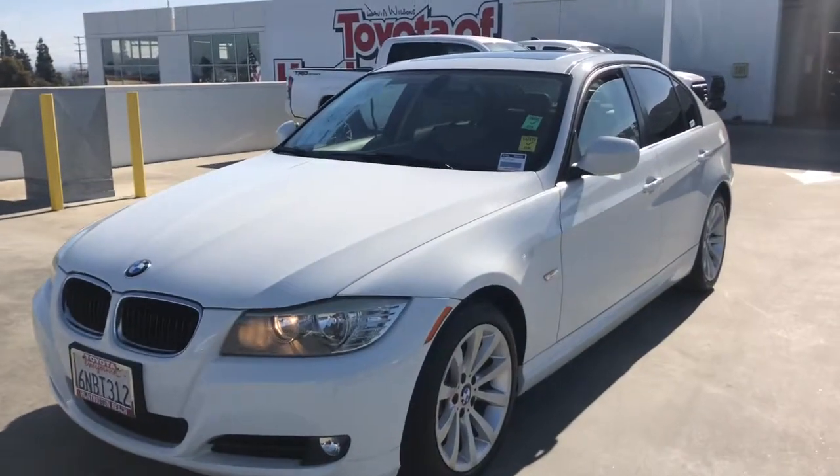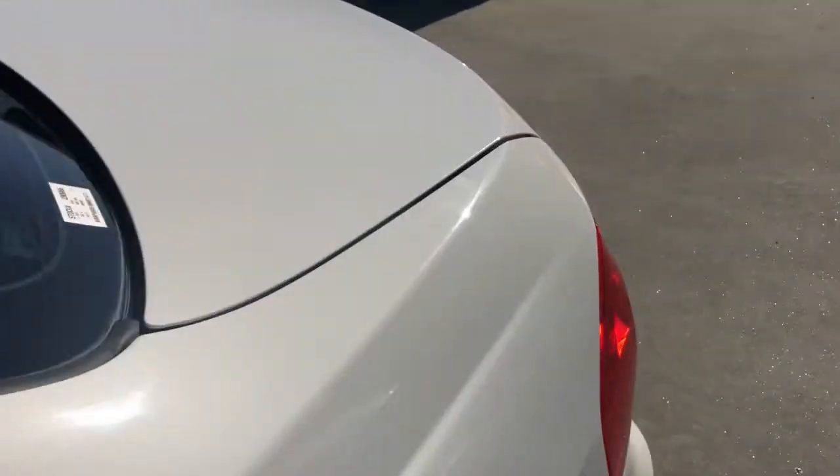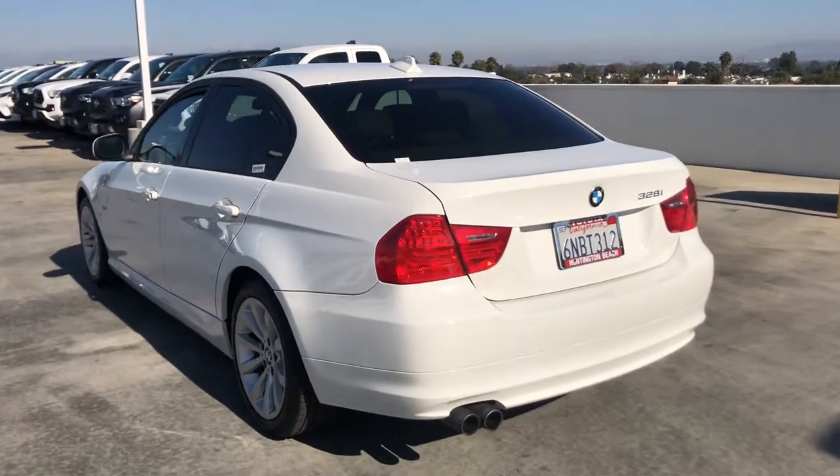You will love the features of this 2011 BMW 325i. With less than 80,000 miles on the odometer, this vehicle stands out from the rest.